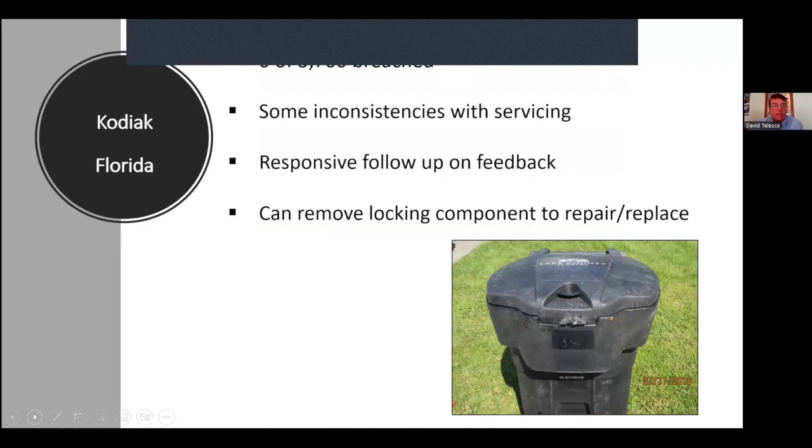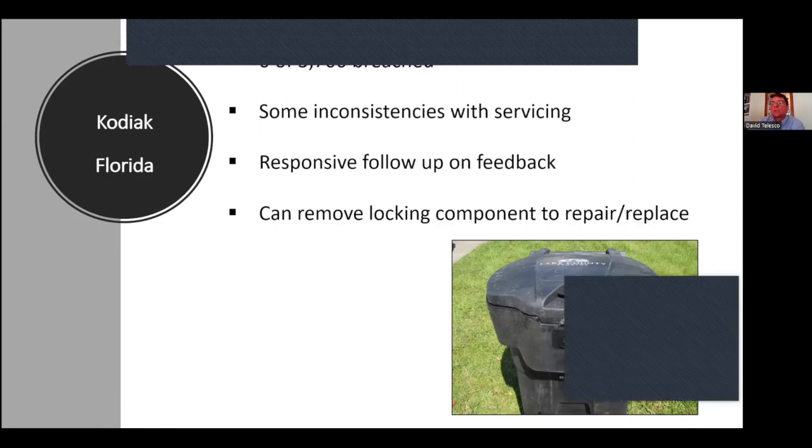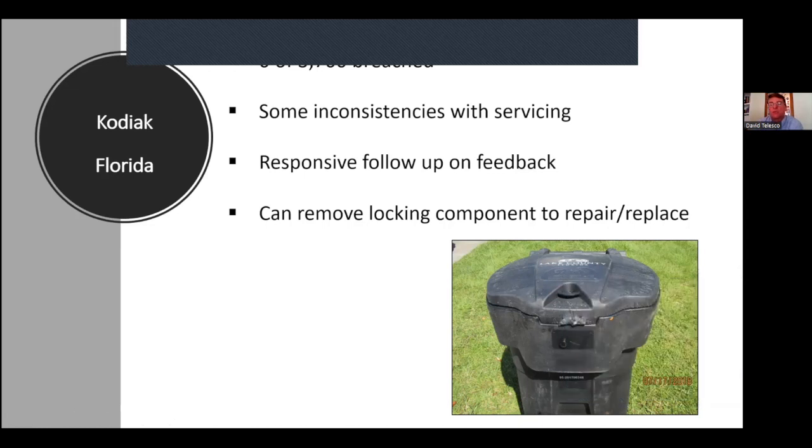The same thing Dave mentioned is what we experienced with Kodiak in Florida. We have not seen any breaches, and we have over 3,000 Kodiak cans deployed. There was some inconsistency with servicing — the truck would pull up, try to dump, and fail, requiring them to back up and try again — but Kodiak was very responsive to our feedback. A big benefit of Kodiak is that the locking mechanism can be removed — it's about the size of your palm. If the lock fails, you can send just the lock back rather than an entire giant can.